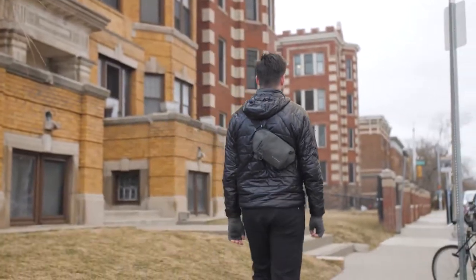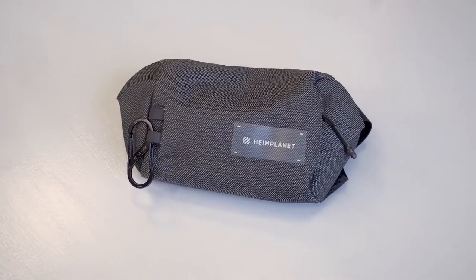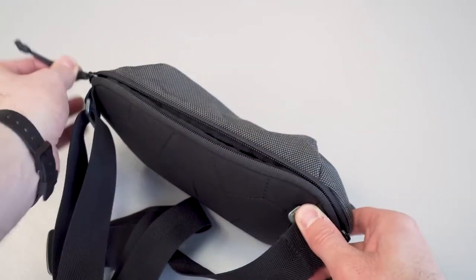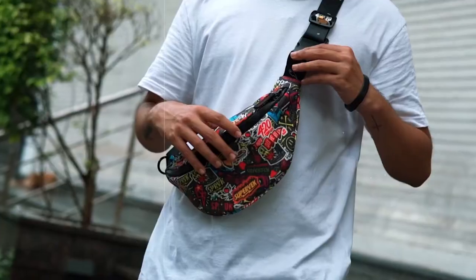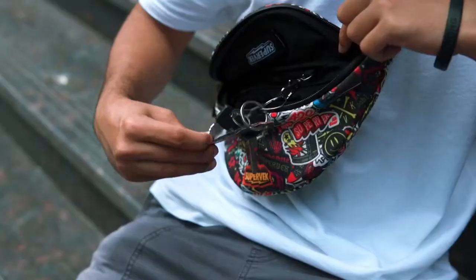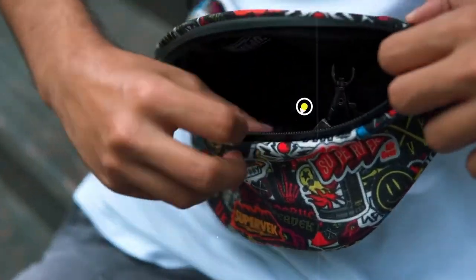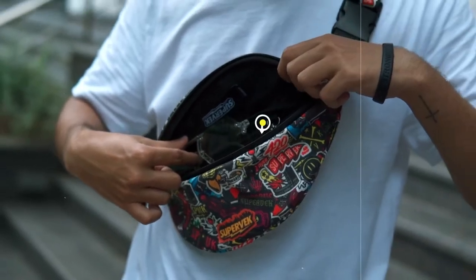Number 9: the Sling Chest Fanny Pack Bag. Have too much stuff to carry around in your pockets? The Sling Chest Fanny Pack Bag, priced at $23.99, is the perfect everyday carry bag. If you want something smaller rather than a huge backpack, this sling bag is your best option. It can carry your wallet, cell phone, keys, charger, water bottle, and much more, with multiple multi-purpose pockets and a very stylish design.